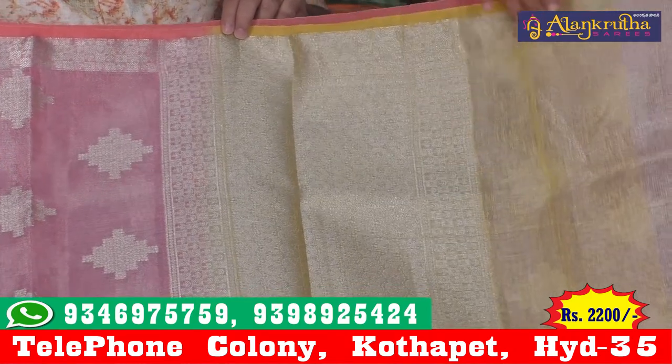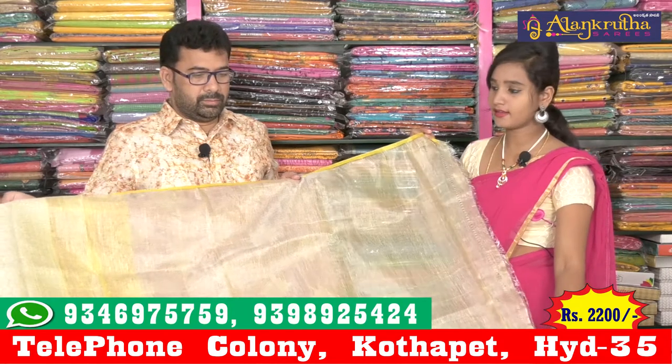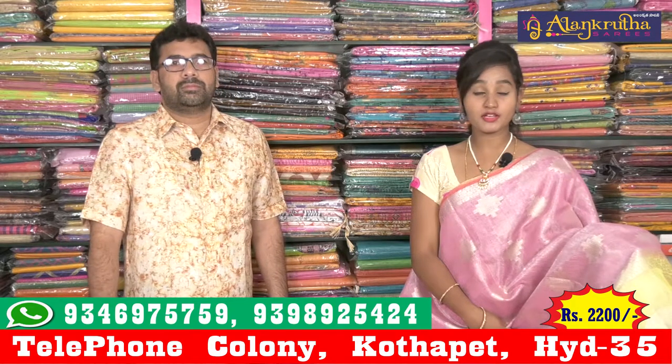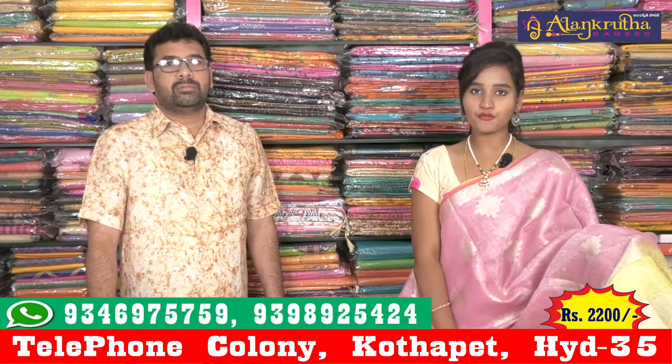This is a blouse and we also have a tissue blouse and we have a very grand round. This is constant. So friends, this is the price of 2200 rupees for a reasonable price. This is with a 40% discount.